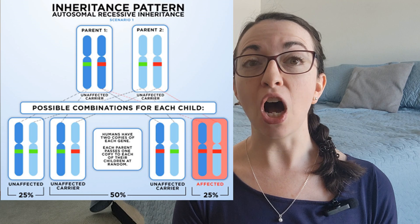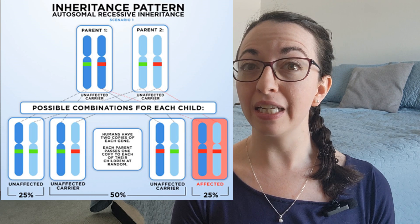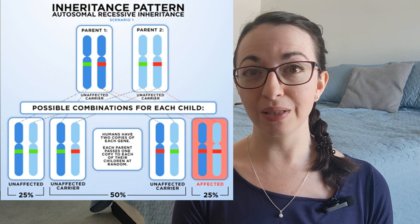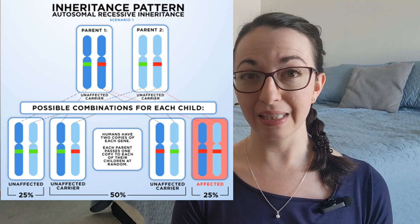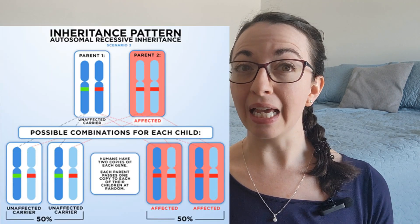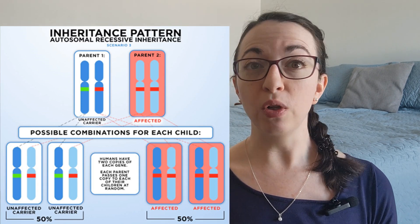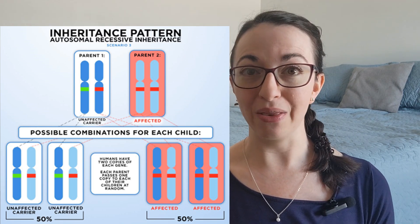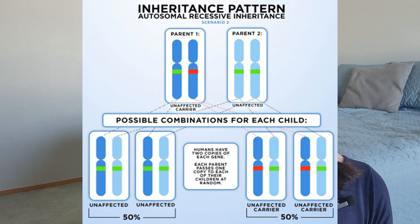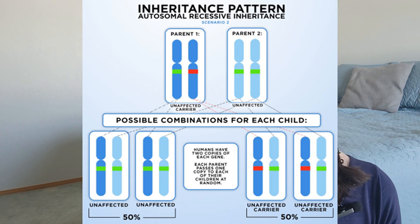Spondylodysplastic EDS is inherited in an autosomal recessive pattern. Autosomal means the condition can be passed on and inherited equally by males and females. Recessive means the condition only occurs when both copies of a gene are affected by pathogenic variants. People with spEDS will always pass on one pathogenic variant to their children, who will only have spEDS if they inherit a second pathogenic variant on the same gene from the other parent. People with one recessive pathogenic variant are known as carriers — they do not have the condition themselves but may pass the variant on to their children.